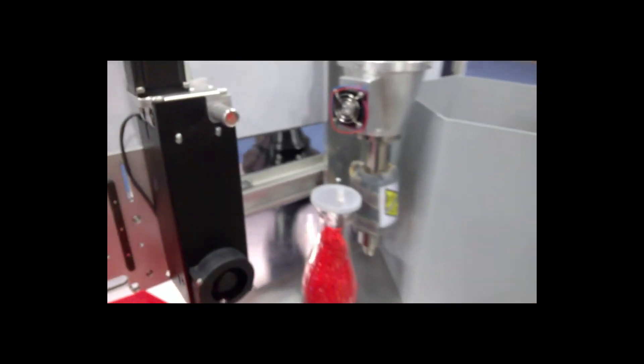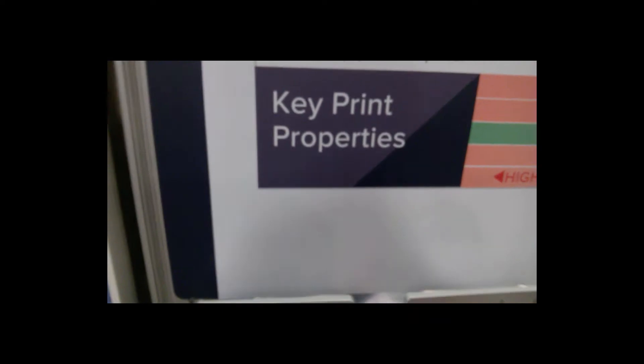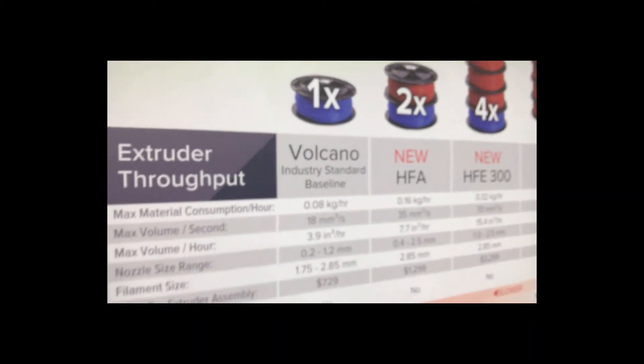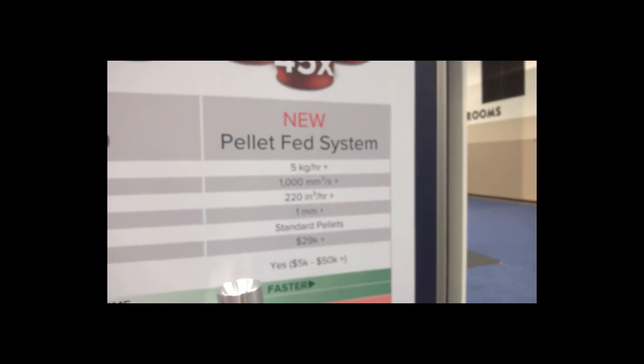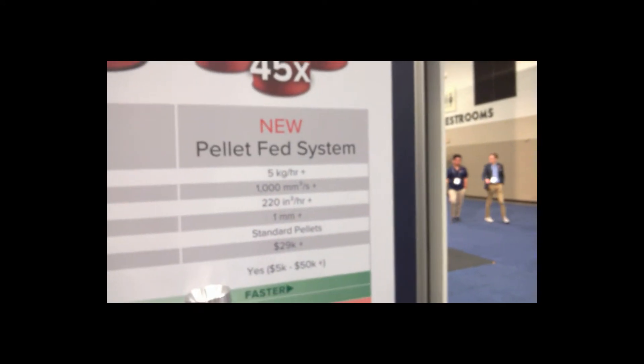It even looks like they've got a pellet feeder for you. This machine — Volcano and a pellet fed system. Wow, look at that. 5 kilograms per hour through this thing. Holy moly, that's a lot of plastic. I suppose if you're printing something the size of a house, it makes sense.